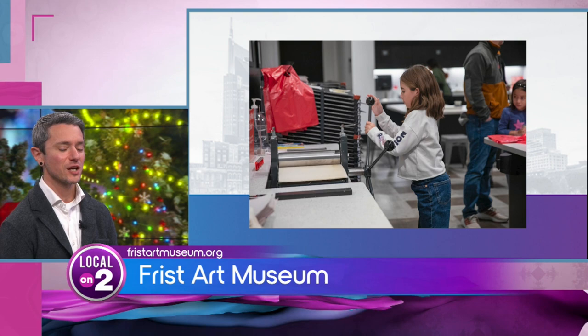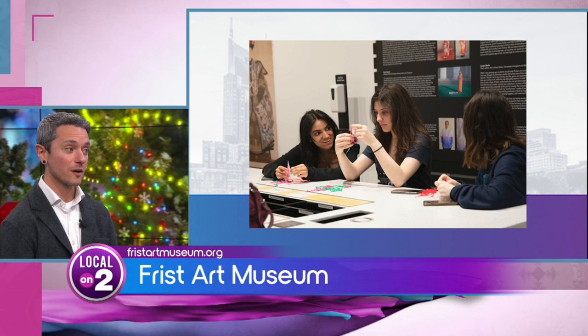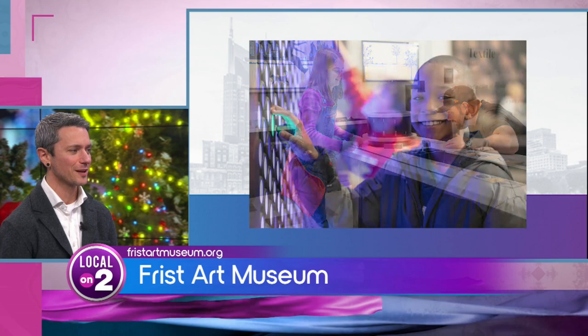You can do some animation, you can make some prints, and my favorite thing about it is not only is it a great experience for the young ones but it's a great experience to connect with people. You sit down at a table, you meet new people, you make new friends. Art really brings people together and creates a new sense of community.